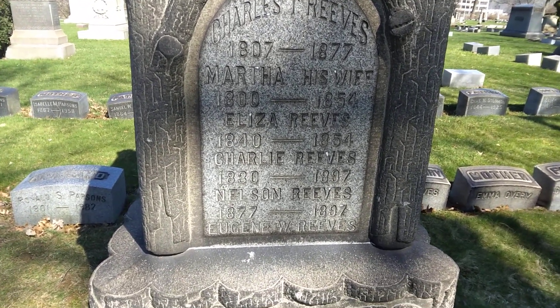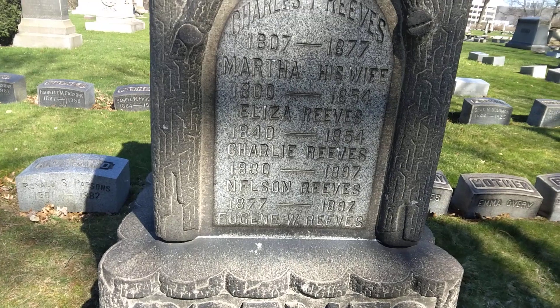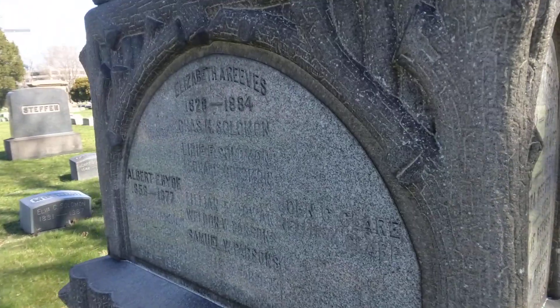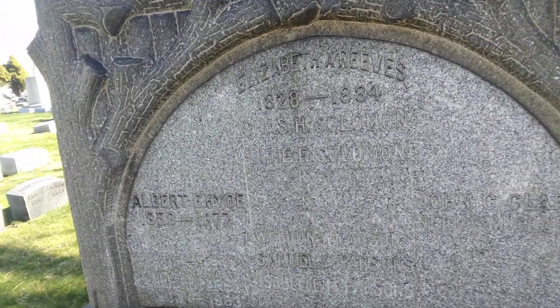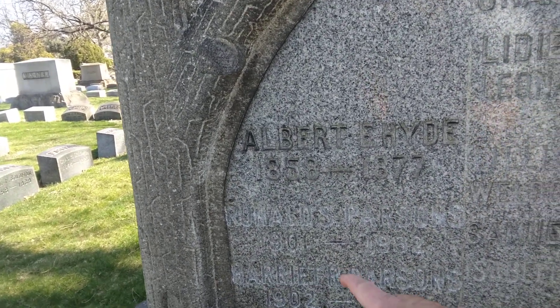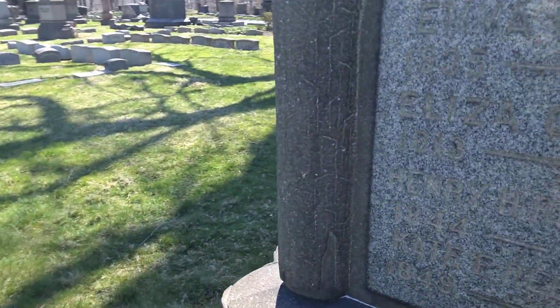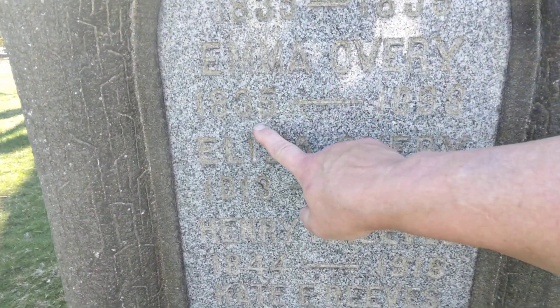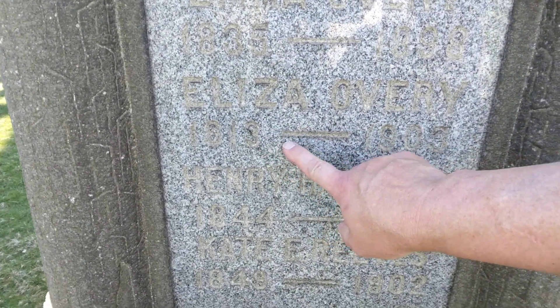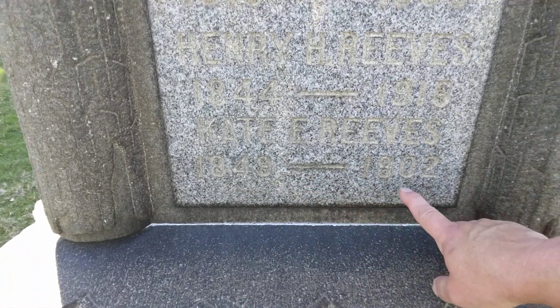Charles, 1807 to 1877. Martha, 1800 to 1854. Elza, 1840 to 1854. Charlie, 1830 to 1897. Nelson, 1837 to 1897. There's even more — Elizabeth, 1828 to 1884. Then Albert, 1858 to 1877. Ronald, 1901 to 1982. Harriet, 1902 to 1983. And there's even more — George, 1835 to 1859. Emma, 1835 to 1898. Elza, 1813 to 1903. Henry, 1844 to 1916. And Kate, 1849 to 1916.